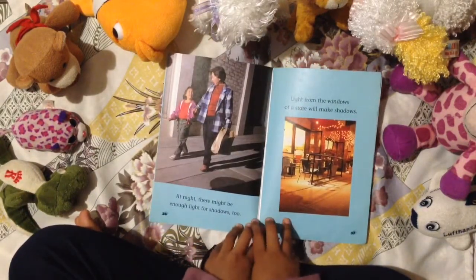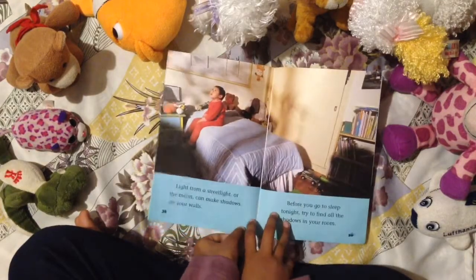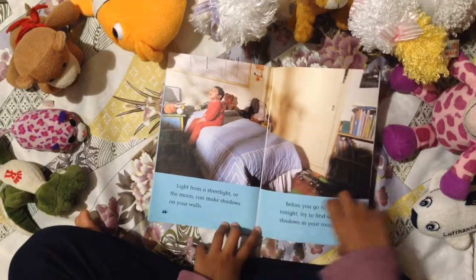At night, there might be enough light for shadows too. Light from the windows of a store will make shadows. Light from a street light or the moon can make shadows on your walls. Before you go to sleep tonight, try to find all the shadows in your room.